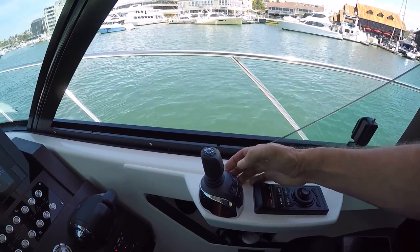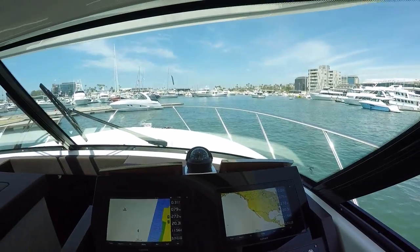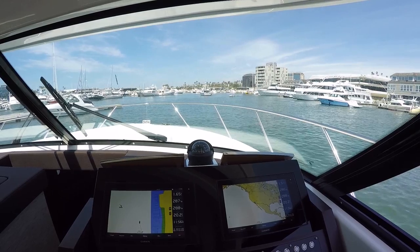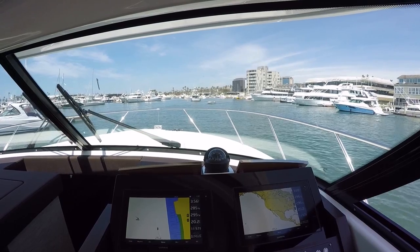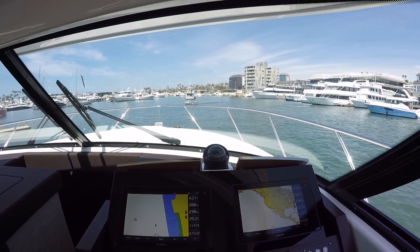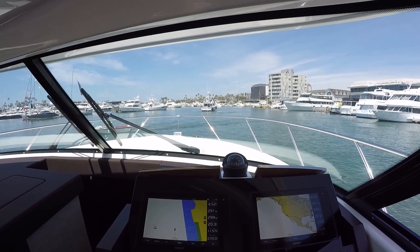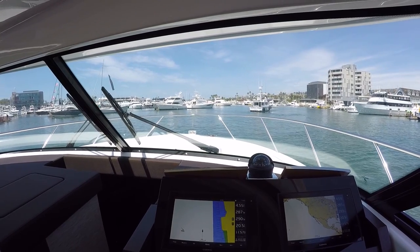So I'm going to go out of DPS, into docking mode, and let's take her on over to the show. Alright, let's see what Evening Star is doing here. Here's my entrance right here — driving on joystick mode.